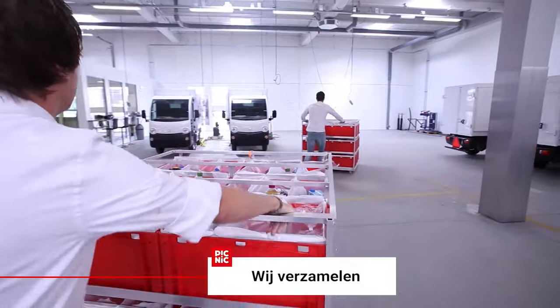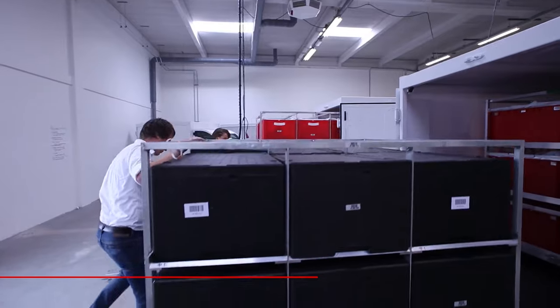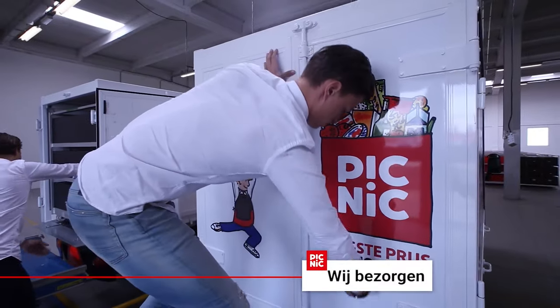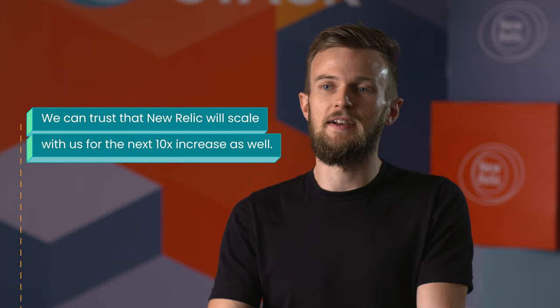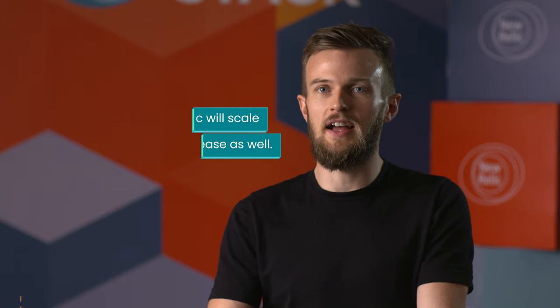New Relic has scaled linearly just with our own growth, so we can trust that New Relic will scale with us for the next tenfold increase as well. It's that reliability of infrastructure in order to monitor our own applications and our own growth that really encourages us with New Relic.